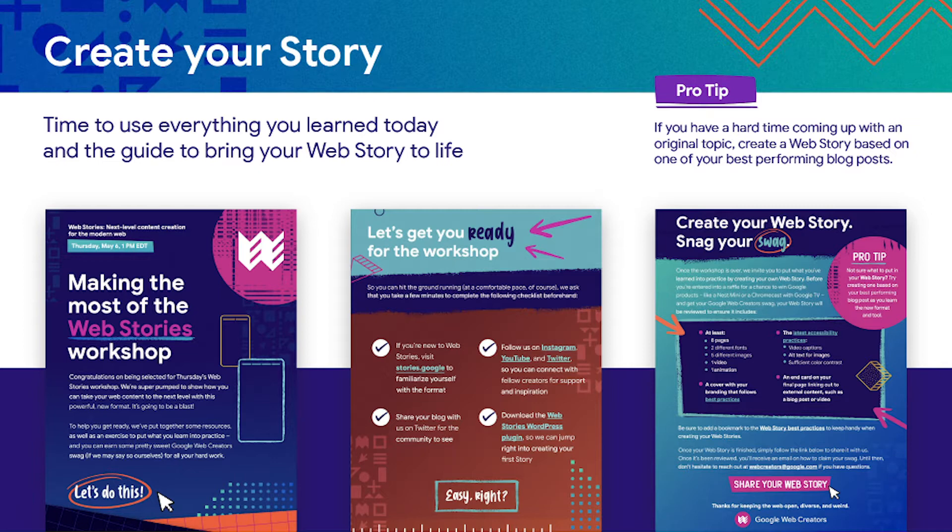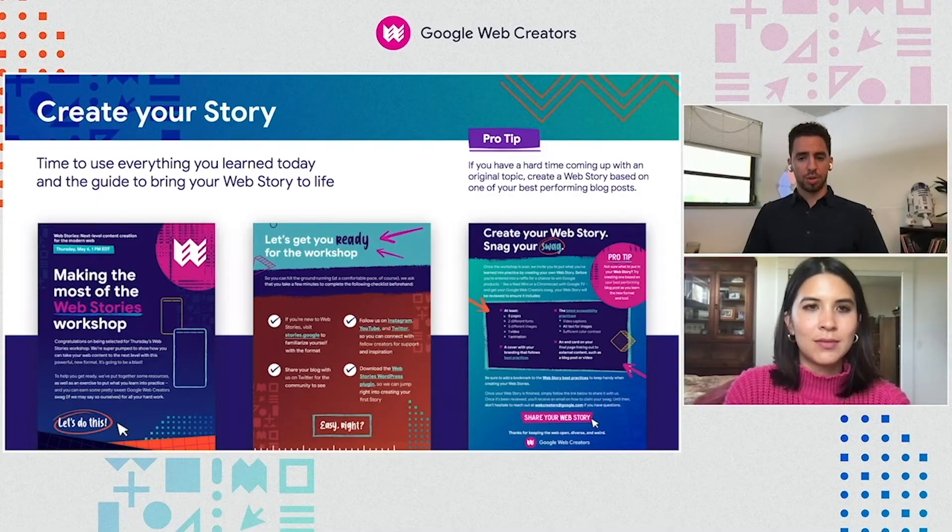If you're not sure what to base your first web story off of, here's a quick tip: take one of your best-performing blog posts or videos and use those same assets to create a web story. We don't recommend you do this for every web story, but it'll definitely help you early on learning the tools and learning more about the format. Once you're a pro with your tool of choice, you can easily start creating original storylines.